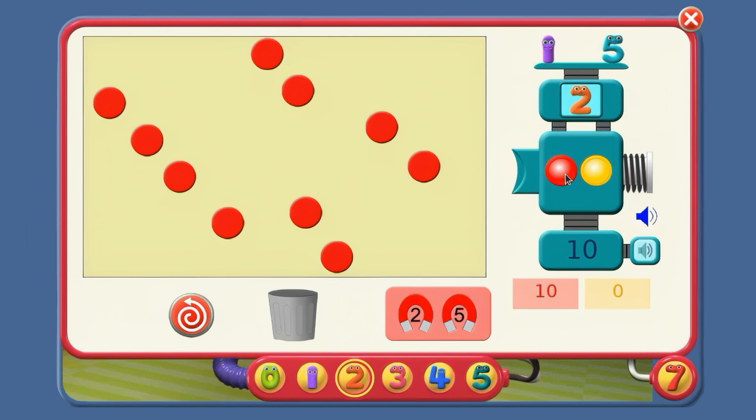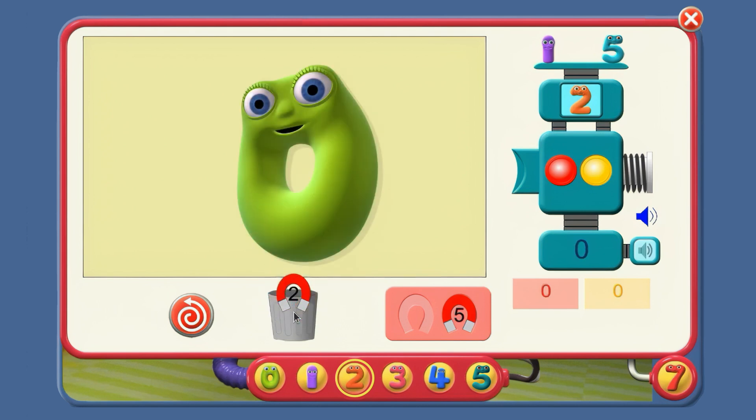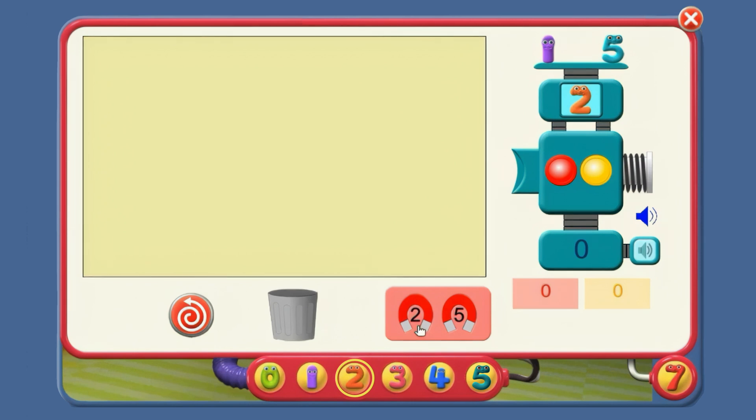So now, can you take 2 away every time? I can take 2 away with this magnet. We've got 10 counters on screen. Listen what happens if I take counters away in 2s. 10 take away 2 is... 8. 8 take away 2 is... 6. 6 take away 2 is... 4. 4 take away 2 is... 2. 2 take away 2 is... 0. Excellent!